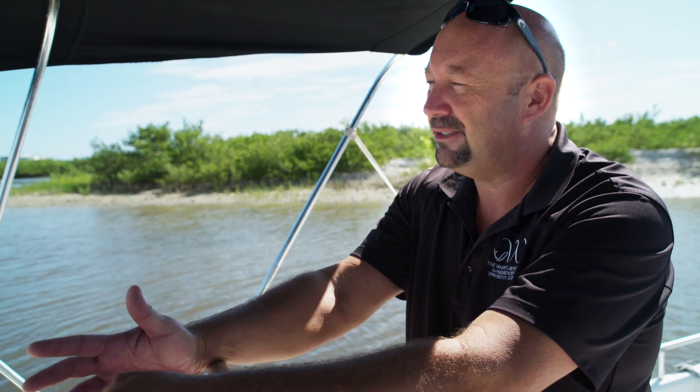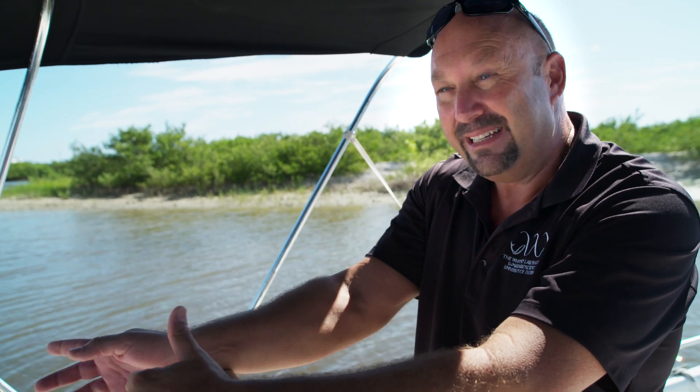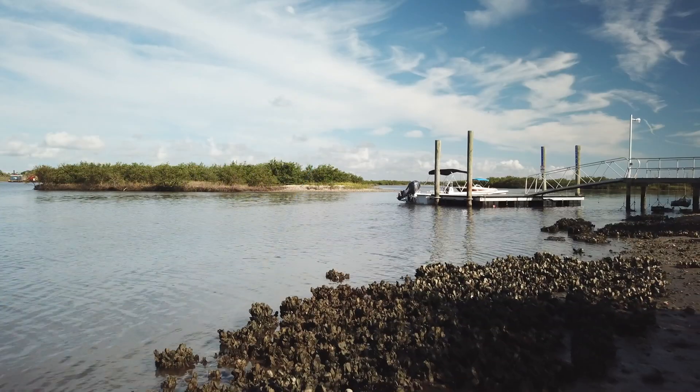The pressures that create water quality problems are not going away. That's human impacts. And so we really need these guys to do what they do naturally to benefit us in our coastal ecosystems.